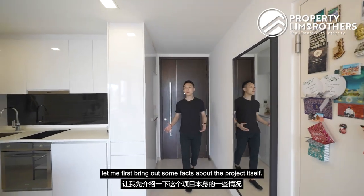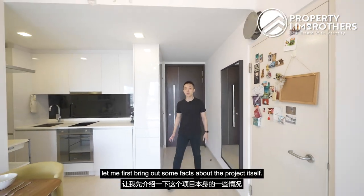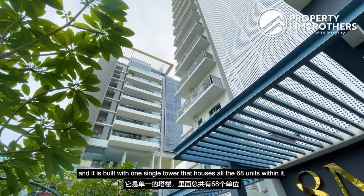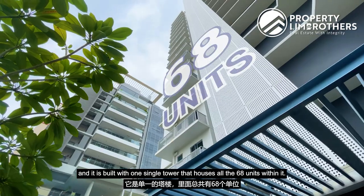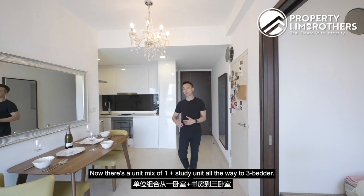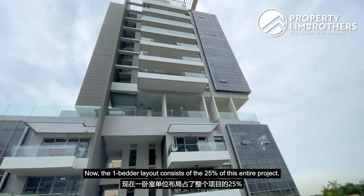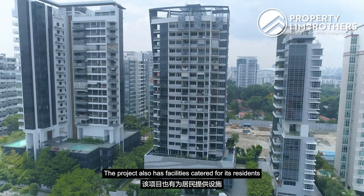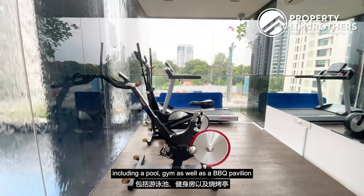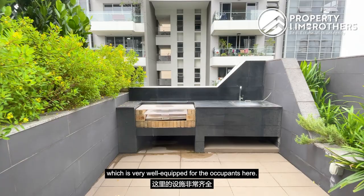Before I start the home tour, let me share some facts about the project. In Residences is a freehold project that completed in 2016, built with one single tower housing all 68 units. The unit mix ranges from one-plus-study all the way to three-bedroom units, with one-bedroom layouts making up 25% of the project. Facilities include a pool, gym, and BBQ pavilion.